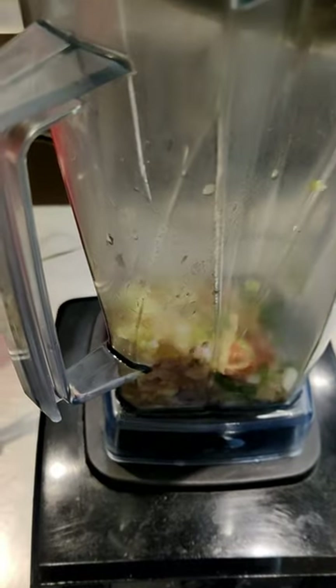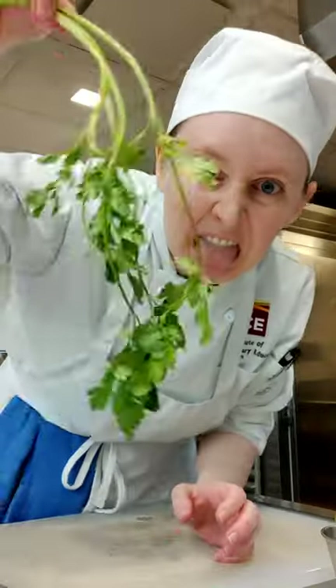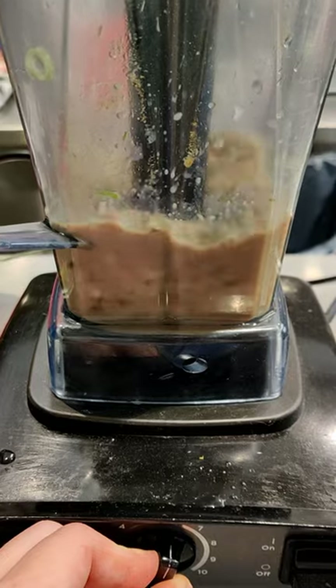First I made the red curry paste. I prepped all of the ingredients: Thai chili, lemongrass, galangal, garlic, shallot, cilantro, lime zest, cumin, coriander, shrimp sauce, and canola oil. Then I blended it all together to make the paste.